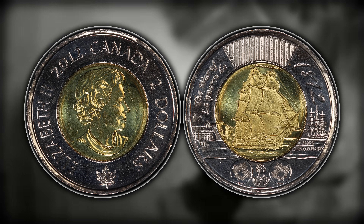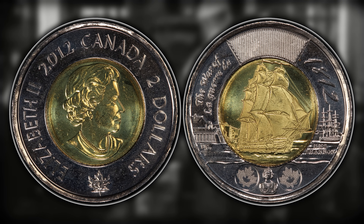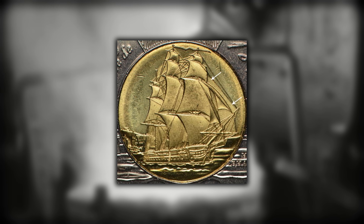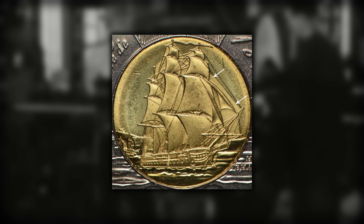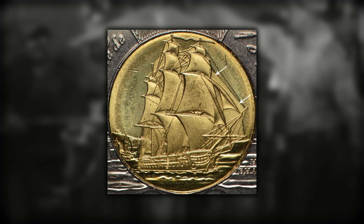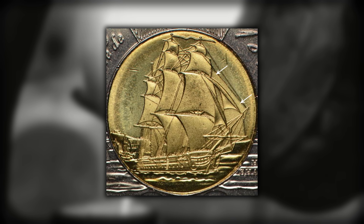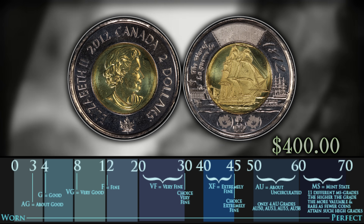Number two on this list is going to be the 2012 HMS Shannon with an extra sail variety. To identify this, what you want to do is look at the reverse of the coin at the HMS Shannon ship and look at the ship's masts. On the right hand side, there should be a small extra sail. It could be an earlier die state, or it could be a small variety they changed up during the minting process. But this is definitely a much more rare variety — you can get all the way up to $400 for an MS65 example.